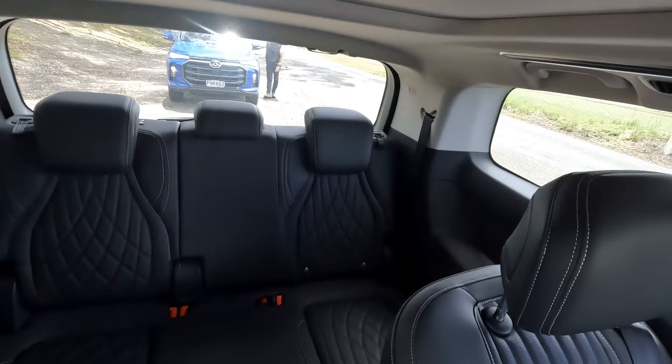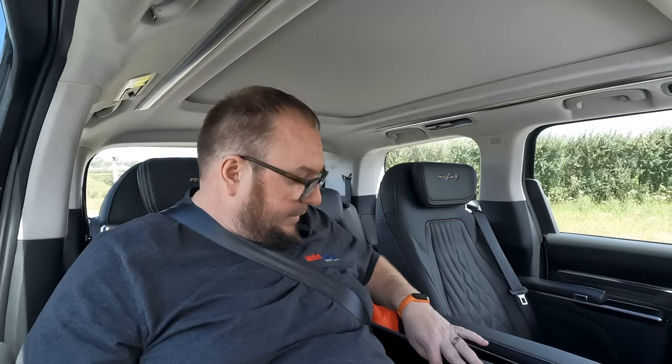There's also a folding table - push the button, pop it up, and you've got a table, just like a private jet. We've stopped briefly at Bombay charging to try the charging. The MIFA can charge on AC at 11 kilowatts and DC at 90 kilowatts - not massive for this size of battery, but decent. We plugged in at around 70% state of charge and it went straight to around 80 kilowatts. It uses CCS2, with the charge port located at the rear.